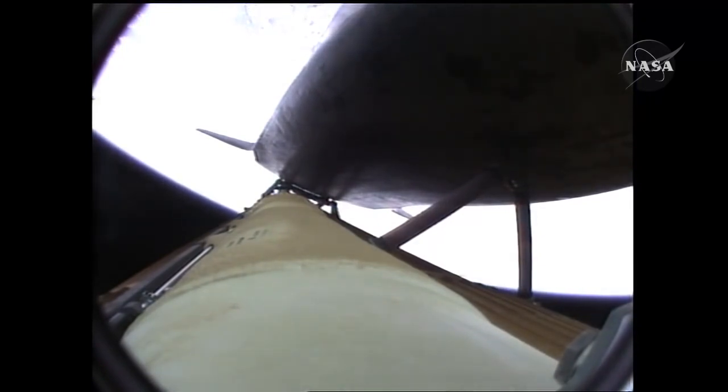Three and a half minutes into the flight. All of Atlantis' systems functioning by the book: 55 miles in altitude, 120 miles downrange, traveling almost 5,000 miles an hour.